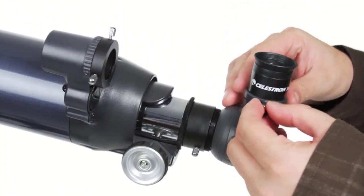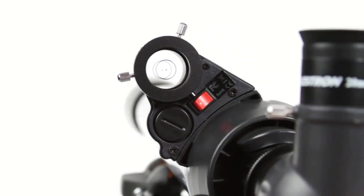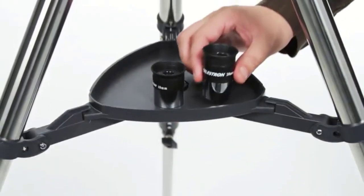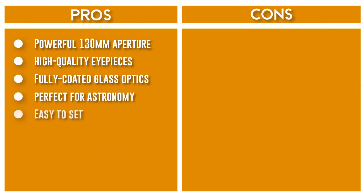To get you started, you'll also receive a free download of one of the top-rated astronomy software programs. With the Celestron Astromaster 130EQ Newtonian Reflector, you'll be able to view Saturn's rings, Jupiter's Galilean moons, the moon's craters, and more. This telescope is ideal for kids and adults to use together and is sure to provide a lifetime of wonderful astronomy experiences.